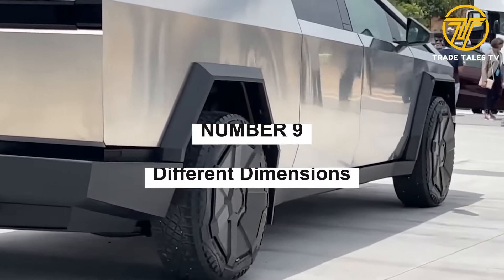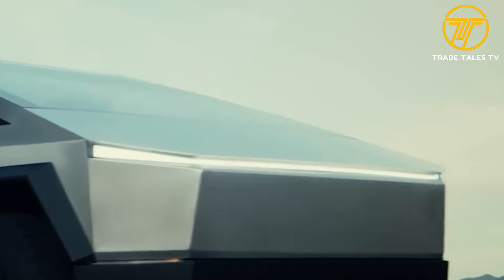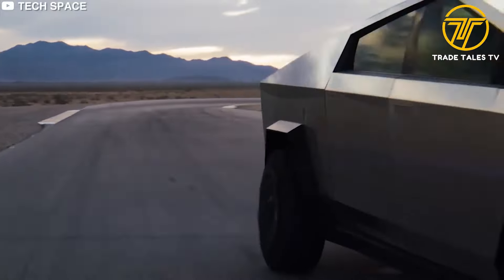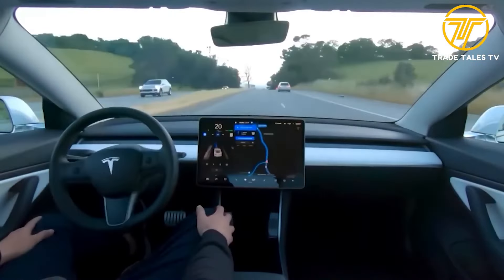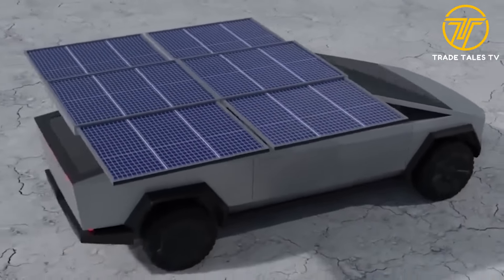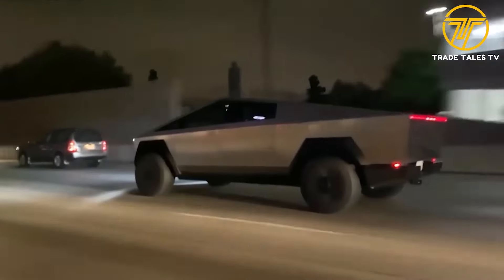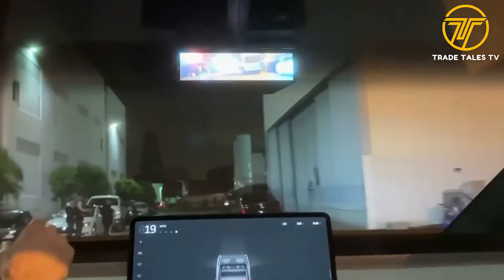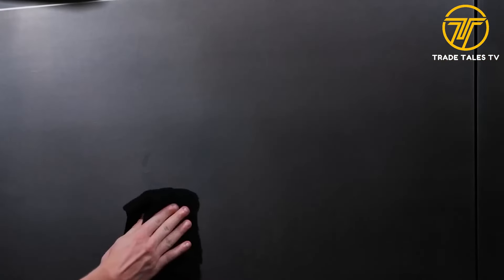Number nine: different dimensions. Size matters, and Tesla has refined the Cybertruck's dimensions compared to its original prototype. The production model has undergone a refinement process, resulting in a truck that's more practical and user-friendly. The Cybertruck now boasts a size about five percent smaller than the prototype, bringing it closer in size to the Ford F-150 Lightning, while offering unmatched power, range, and capability.